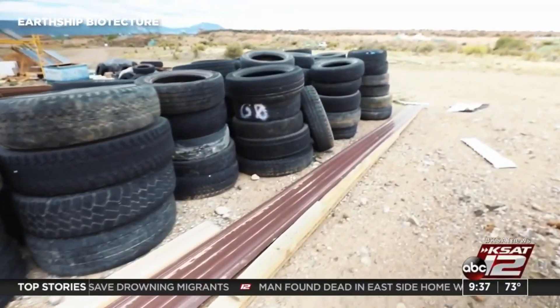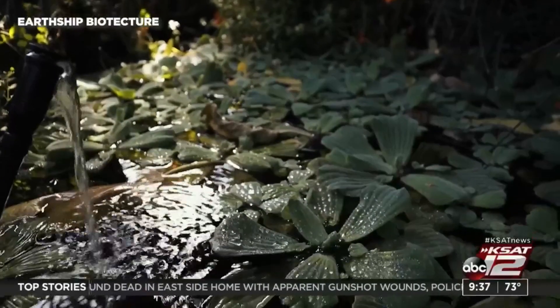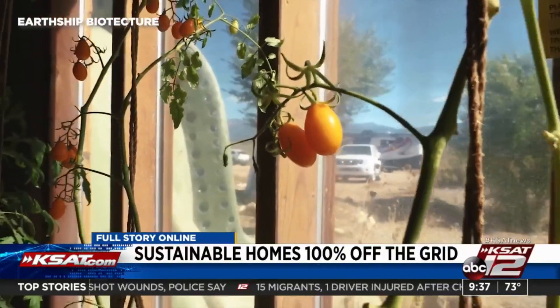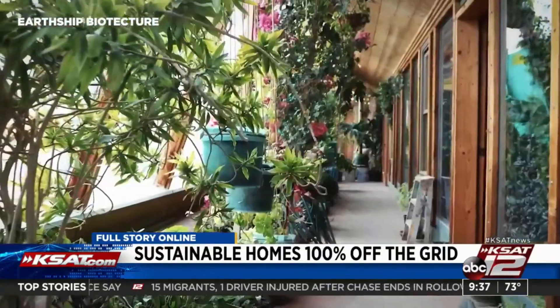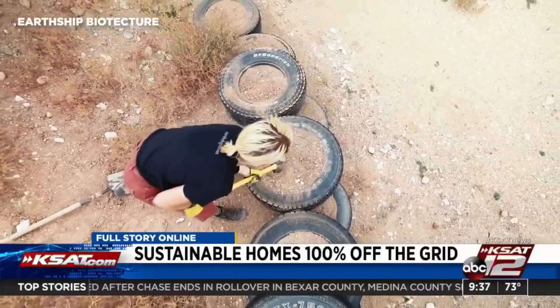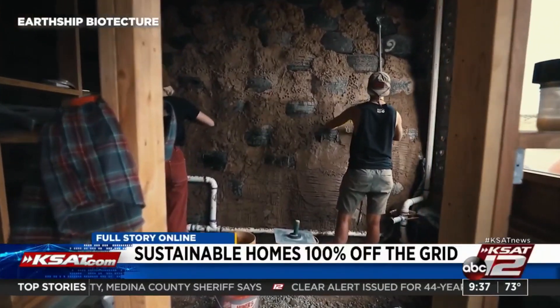What I learned is that a 1970s architect, Michael Reynolds, invented this concept of Earthships — homes that can function independently and are sustainable and friendly to planet Earth. Earthships are built with natural and recycled materials like tires, bottles, and cans, with energy conservation in mind.